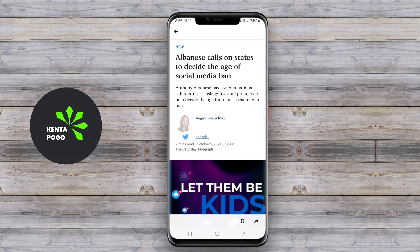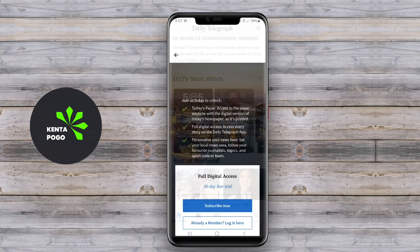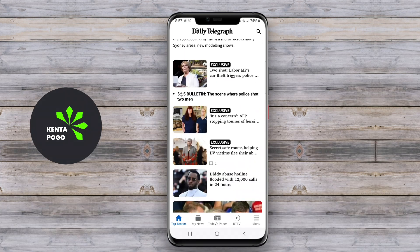Overall, this application is designed to cater to news enthusiasts, providing them with a rich and engaging way to consume information on their mobile devices.